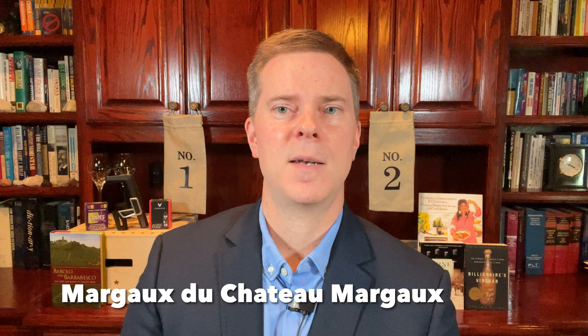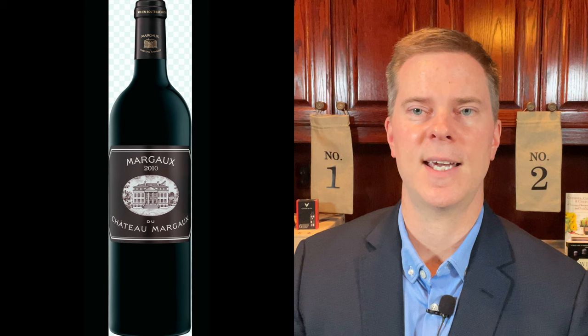The third red wine produced by Chateau Margaux is Margaux du Margaux. This wine had been produced but sold off from about 1997 through 2008. In 2009, however, the quality of the fruit was so outstanding that Margaux thought it would be a shame to sell it off, so they bottled and sold this wine, which has been produced ever since. This one may be harder to locate, but it's definitely worth seeking out.